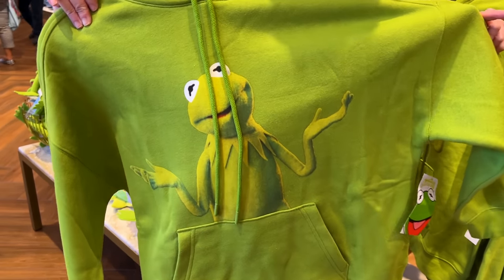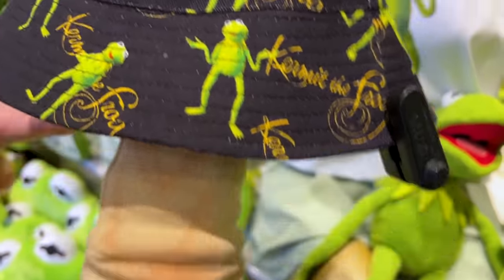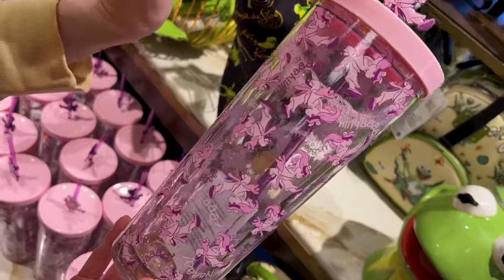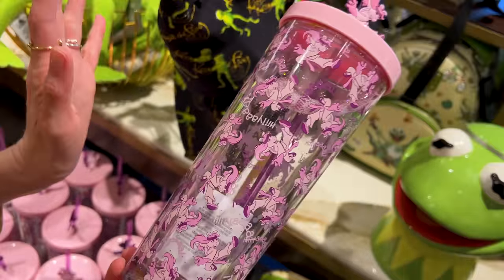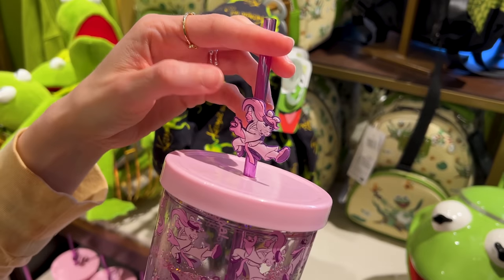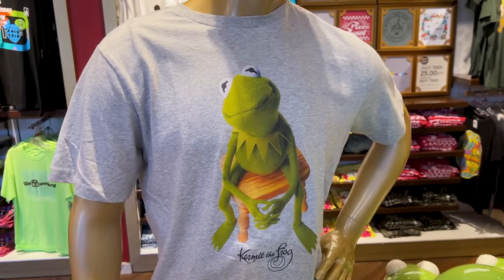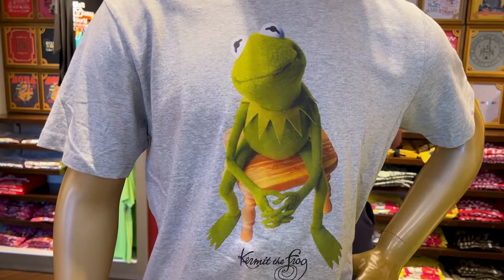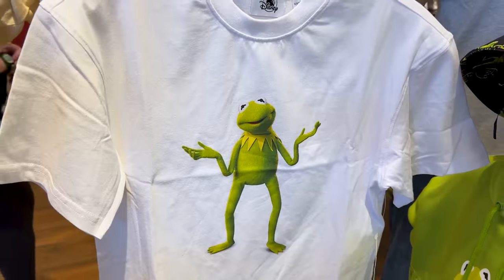The bucket hat is $30, has a signature, and Kermit has two poses — that's so cute. They have one Miss Piggy item, which we also showed at the World of Disney. It has some floating glitter — it's Miss Piggy doing karate, and she's wearing a ring. Was that the ring Kermit gave her? It is $25. This shirt here is $30 or two for $25. They also have a crop-top style shirt for $35.